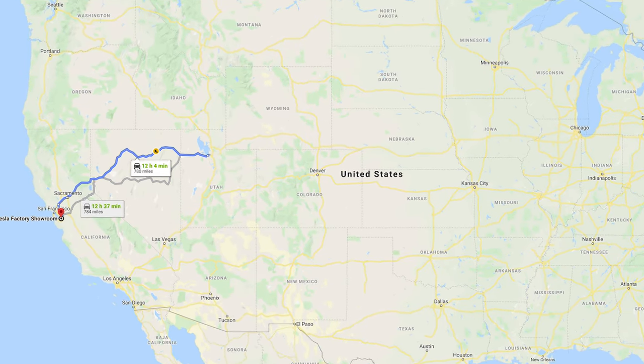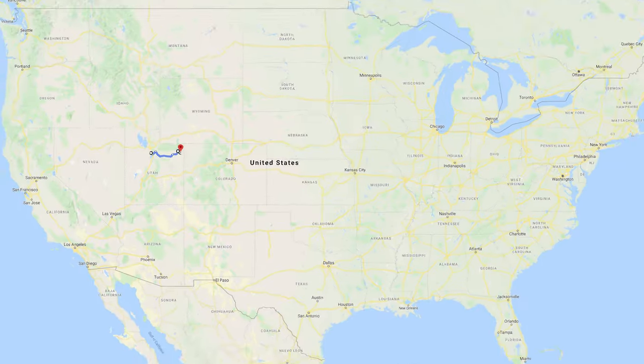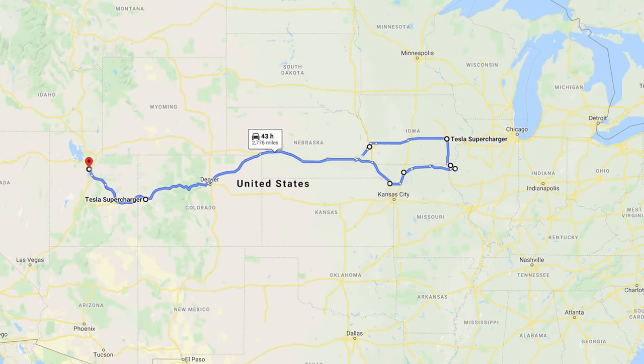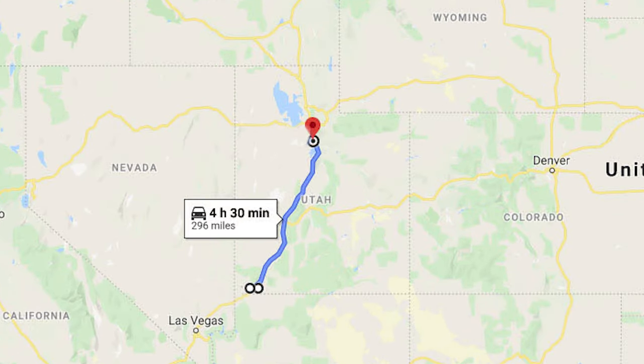When we first bought the car we brought it home from Fremont, California, so that was kind of a road trip right there. Shortly after that we went on a camping trip to Vernal, Utah where we had to charge at a NEMA 14-50 outlet in a campground. We then went to Illinois, which was a 4,000-plus mile road trip, and when we got back we went down to St. George, Utah for a regional trip.